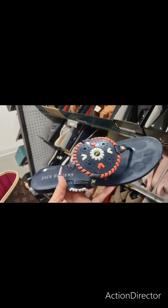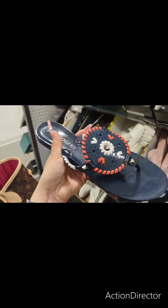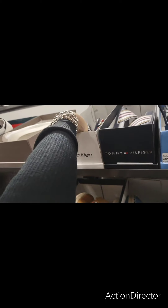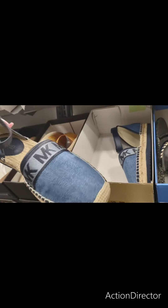Tommy — Jack Rogers. They're only $29.99. That's cute. I like it for like, Fourth of July. These are really nice espadrilles by Michael Kors. $79.99.